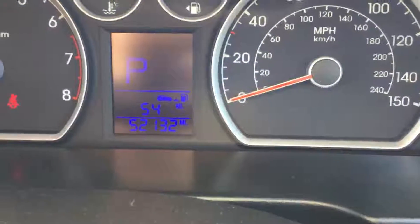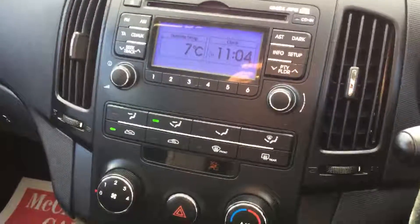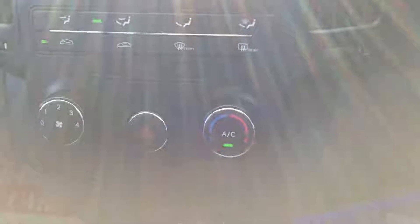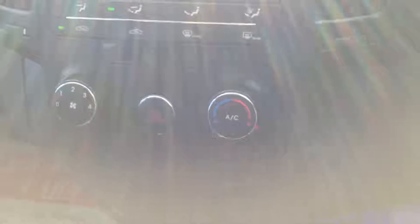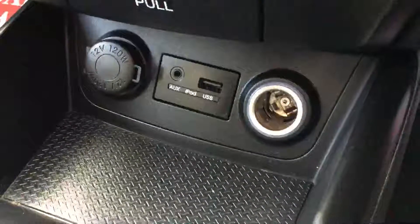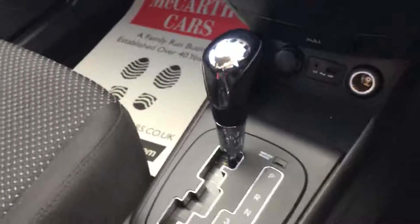Electric windows on the front and also electric mirrors. There are 52,000 miles on the clock. It's got a radio and CD player, air conditioning and climate control, aux-in and USB port, and automatic transmission.